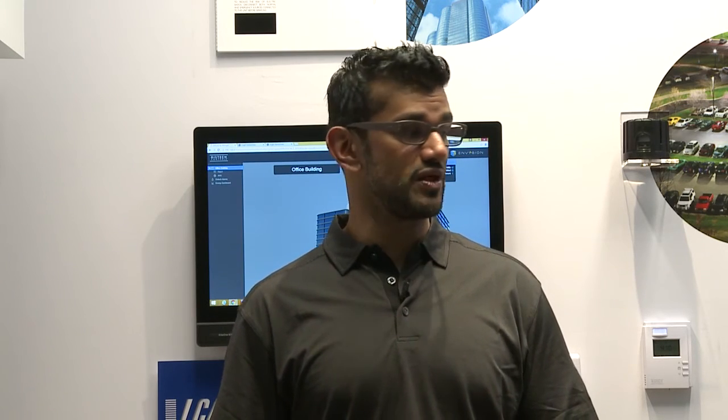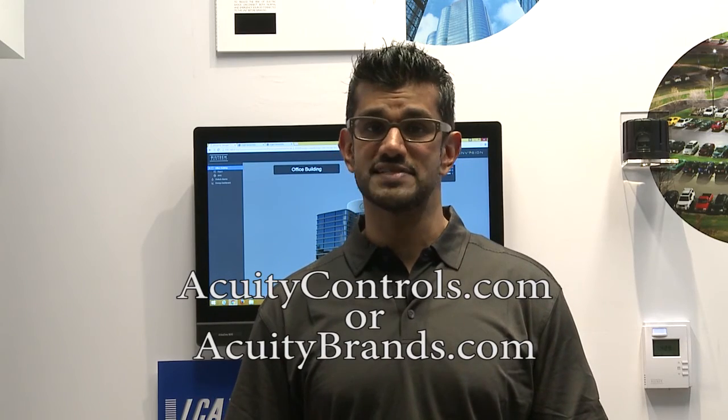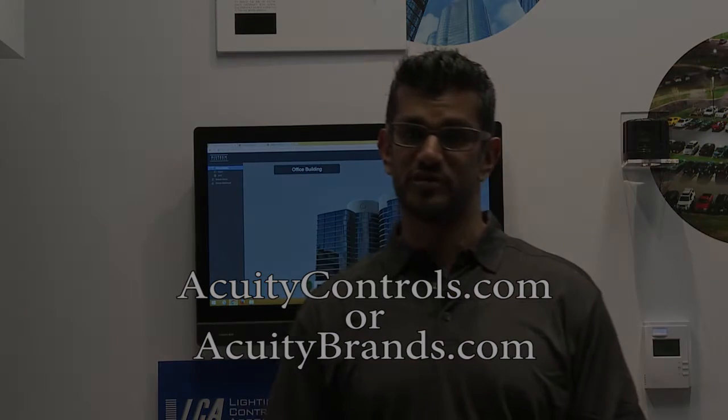Thanks for visiting with us today at LightFair 2016 in our Acuity Controls pod, where we're featuring our smart building ready solutions including nLight Air, which is an industry-leading wireless platform delivering indoor and outdoor connectivity for lighting controls, as well as our smart building ready solutions with highly integrated building management systems. You can visit us at acuitycontrols.com or acuitybrands.com, or contact your local sales agent or representative for more information.